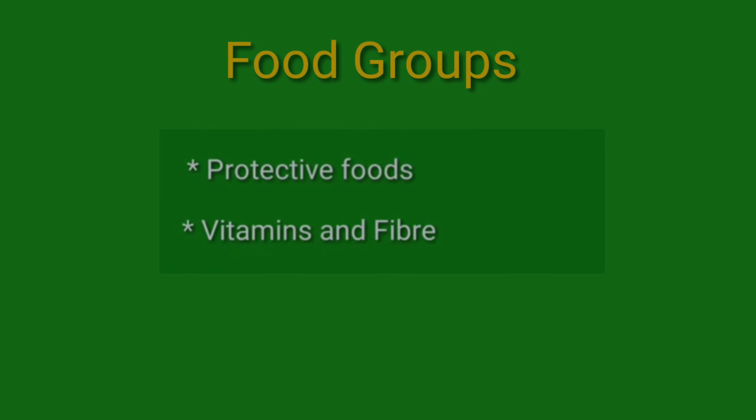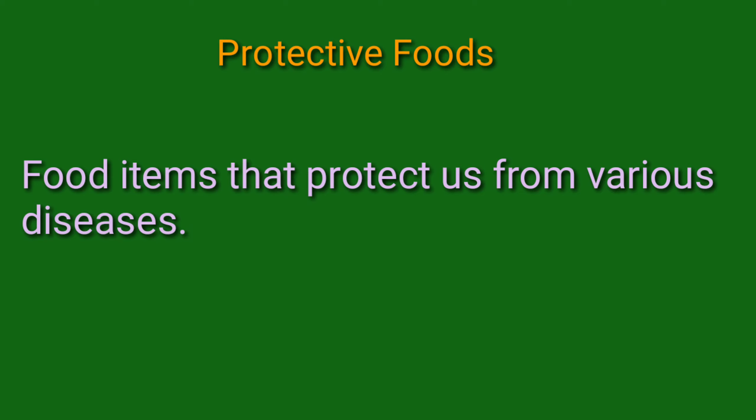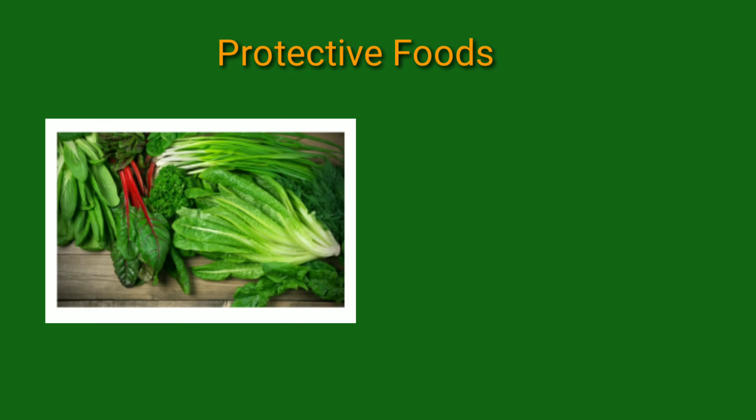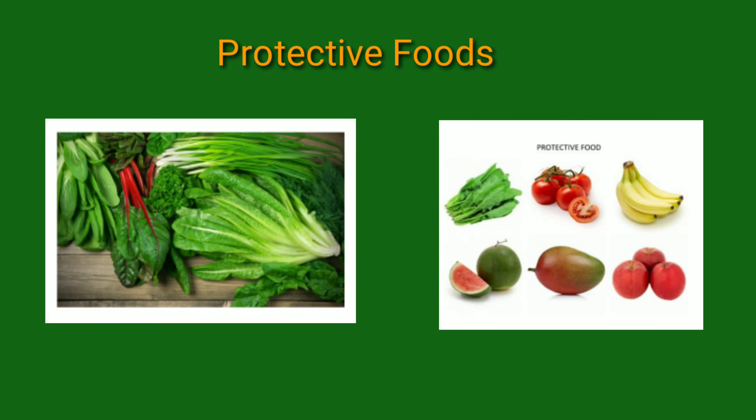Today we will do protective foods, vitamins, and fibers. By the term 'protective' you can understand that it will protect you from harm, from diseases. These food items prevent us from falling sick and help us to be healthy and to fight against diseases.